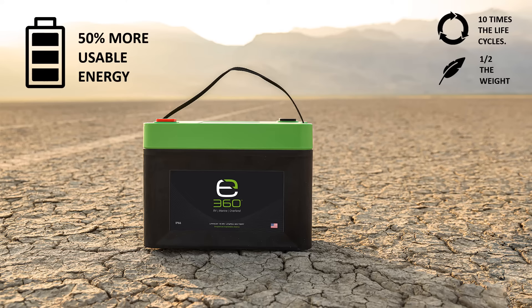E360 batteries have 50% more usable energy than lead-acid because they do not develop damaging sulfation as lead-acid batteries can. It is recommended not to drain a lead-acid battery below 50% depth of discharge.